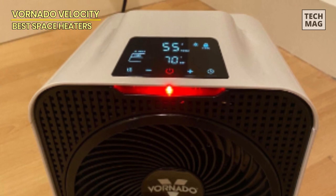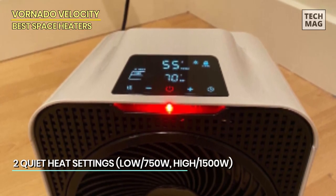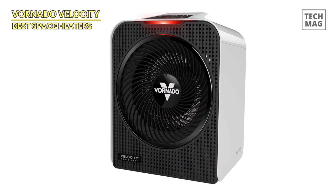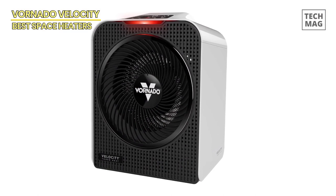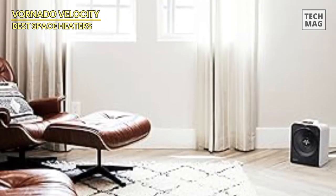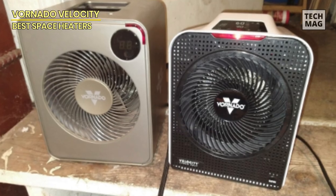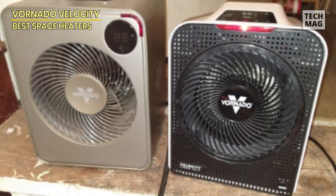The Vornado Velocity 5 is my top choice for small gyms — we love the way it circulated warm air across the entirety of the gym. While the Velocity 5 didn't score quite as well in the heat ranking as the less expensive VH200, it includes some very nice options for home gym owners. It has an actual thermostat to set a precise temperature and a touch-sensitive control panel. If your gym is a one-car garage or a similarly small space, the Velocity 5 by Vornado would be an excellent choice.